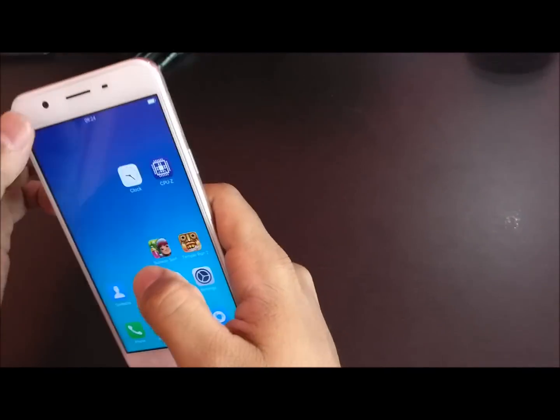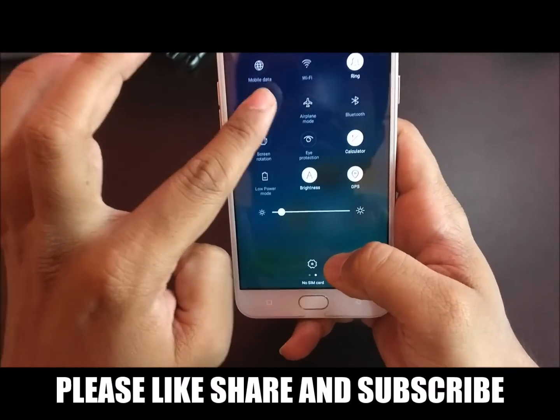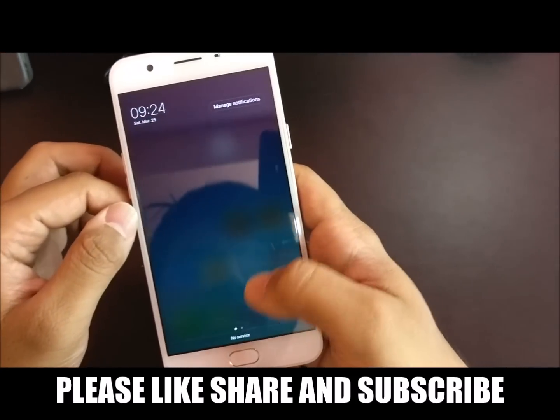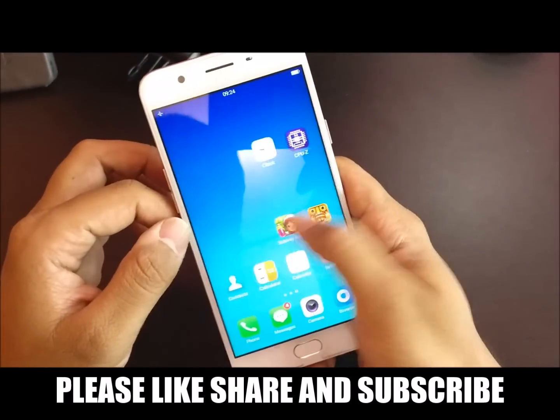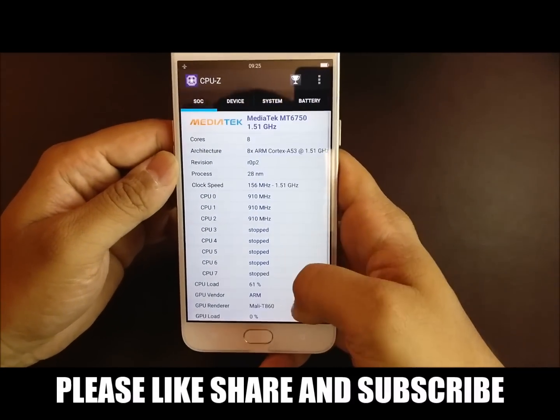Coming to my test setup, I don't have any WiFi and airplane mode is activated on the device. I don't want any network issues to alter the speed test. I have installed CPU-Z to check the specifications of the phone.